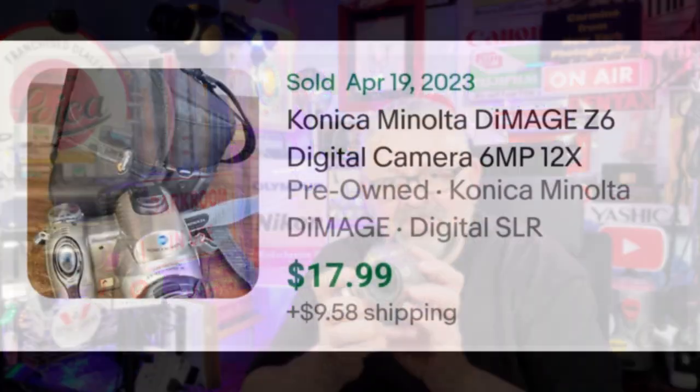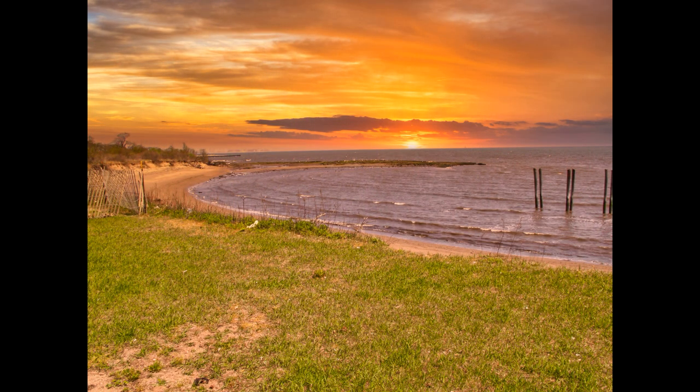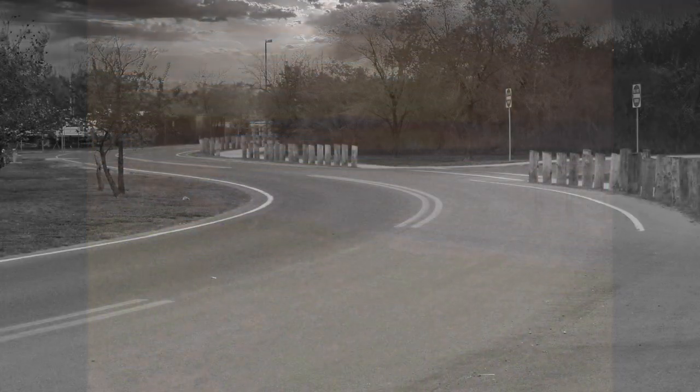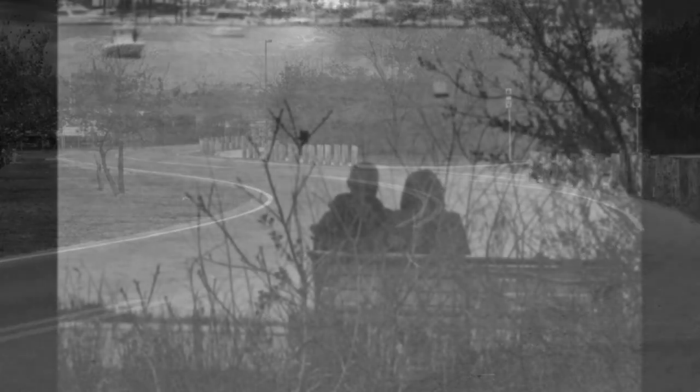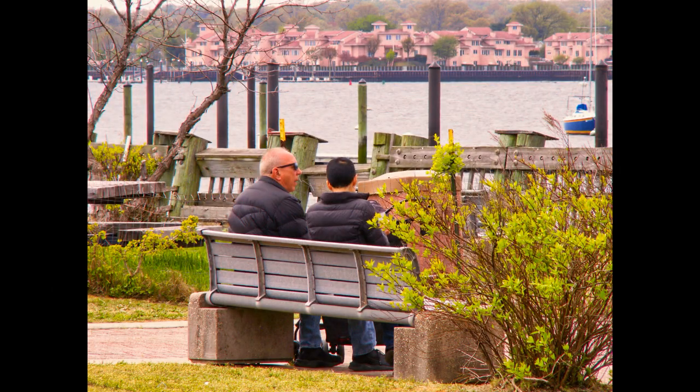Today you can get these on eBay from $18 to $25. Throughout this whole episode, you'll be seeing photographs that I took with this very camera just yesterday. They're mostly landscape shots, some street shots. You'll see them.